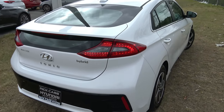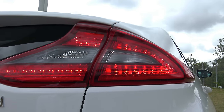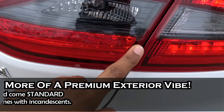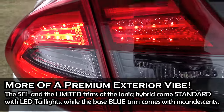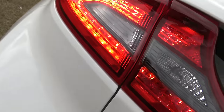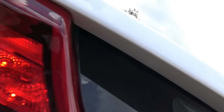The rear taillights are LED on the SEL trim and above — the base Blue trim does not get LED taillights. The LED taillights feature an LED turn signal indicator in a C shape, with an incandescent reverse light. I really like the taillight design on the 2017 Hyundai IONIQ Hybrid. The rear spoiler is standard on all IONIQ trims to help with overall aerodynamics — it looks like an integral part of the vehicle, not an add-on, since there's no option to delete it.